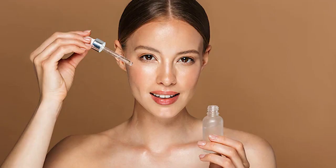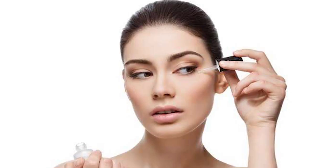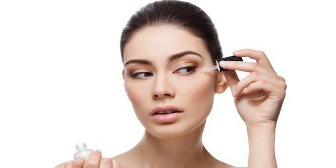Number five: get a serum or face oil. Another staple in any glass skin routine is incorporating either a serum or hydrating facial oil that's lightweight but loaded with antioxidants, which will protect the skin from free radicals that eventually result in signs of aging.